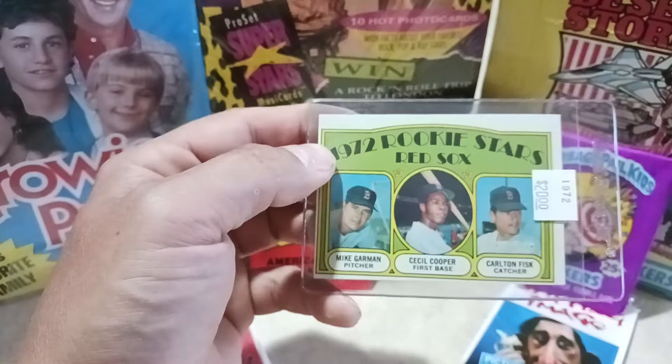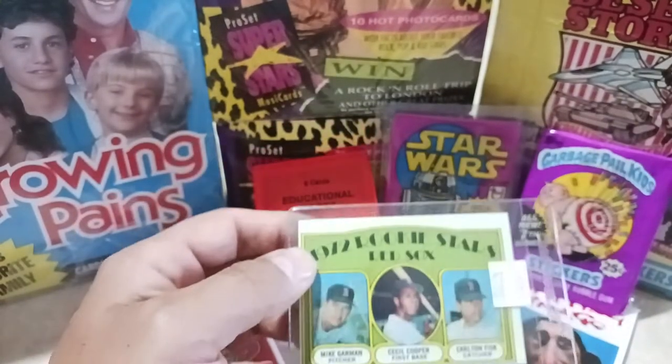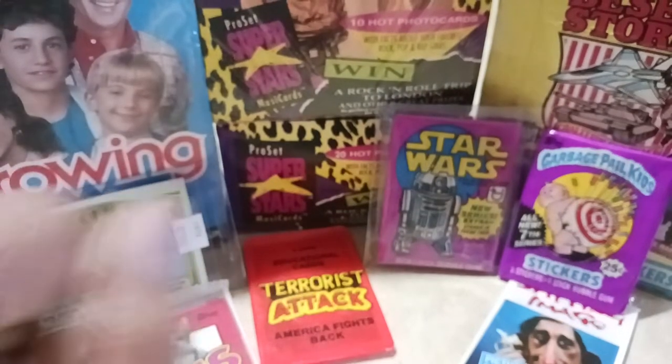Nonetheless, a great rookie card — very sharp corners, very bright colors, highly off-centered and miscut, but I didn't have this in my collection. I needed it. It's going to be harder and harder to find in any kind of condition, so I picked up that great Hall of Fame rookie card. Cecil Cooper was a killer player.